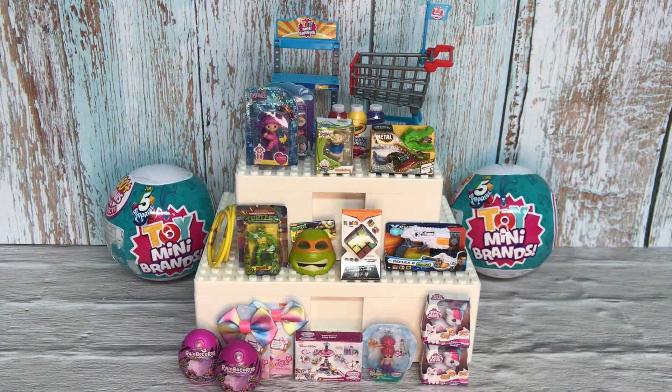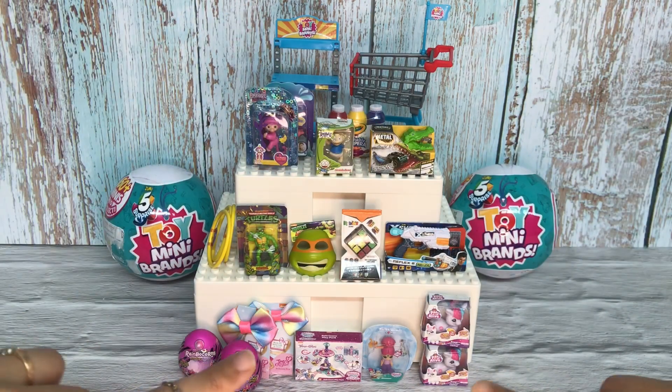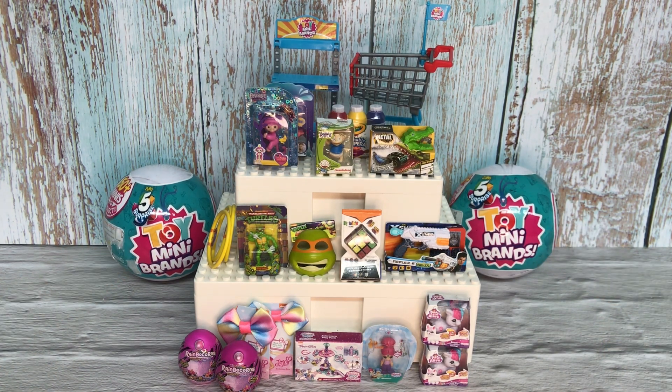Hey guys, welcome back again to my channel. I would like to say thank you very much for clicking on my channel — it means a lot to me. This time around I would like to unbox these two Toy Mini Brands balls with all of you, not in Shorts but in a full video, so stay tuned.